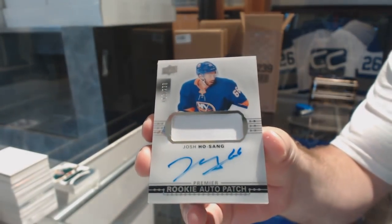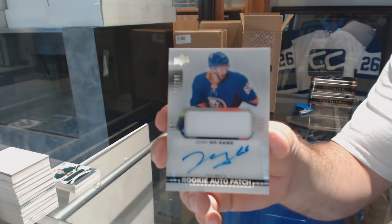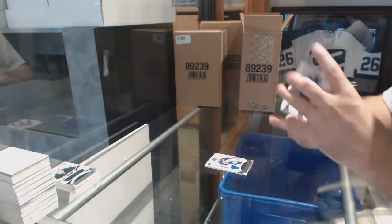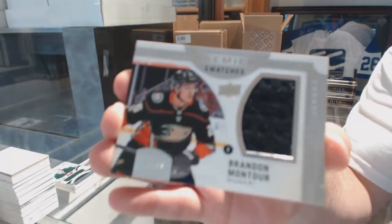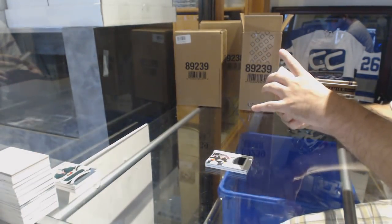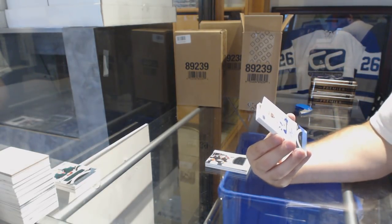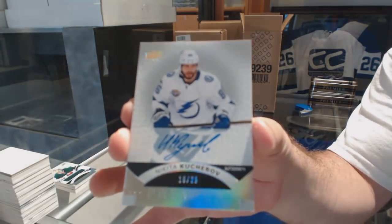For the Islanders, to $2.99, Josh Hosang. There are Gretzky Auto Tins, but excessively rare, obviously. A Premier Swatches to $0.99, Brandon Montour. Would love a multicolored one.